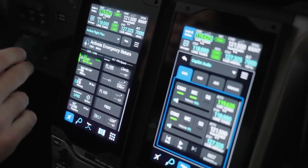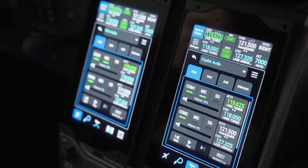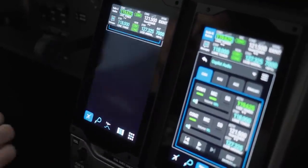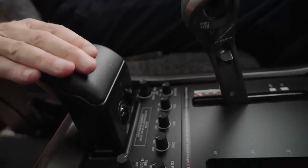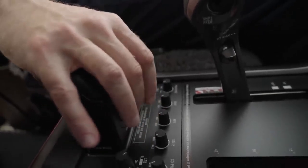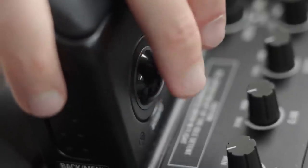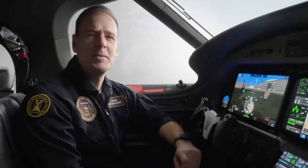Right now I'm showing the COM and NAV settings, but you can also display all kinds of other functions here and set it up as you like. The PC-12 also features Garmin's acclaimed cursor control device. In addition to the touch screen controllers, the CCD provides an alternate way to interface with the avionics system. It's a stable base that allows the pilot to operate the avionics with precision, even in turbulence.